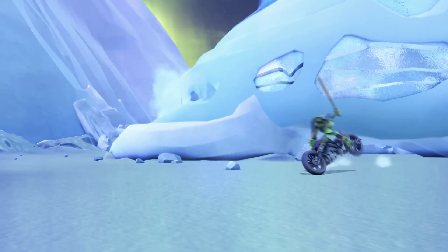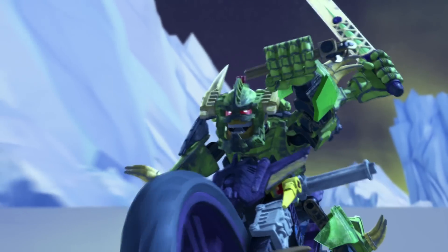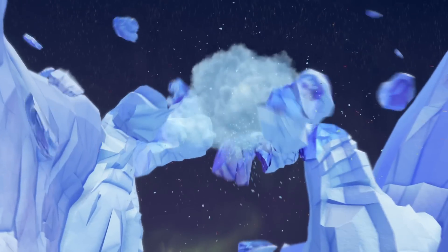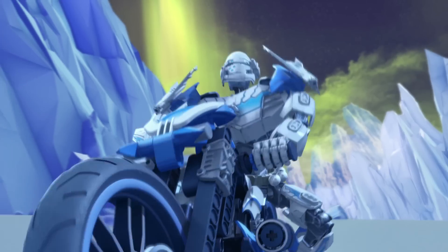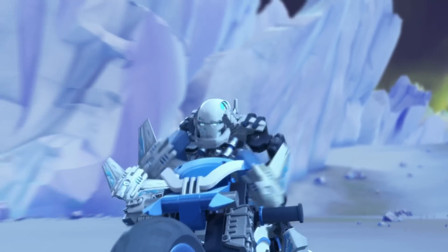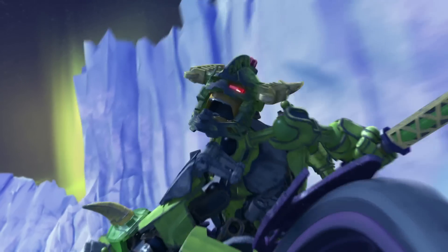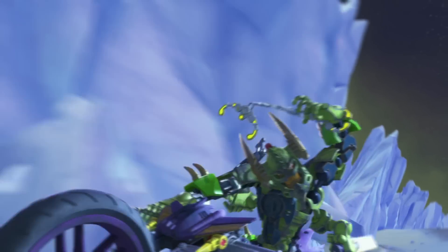Whoa! Hey! Whoa! Whoa! Whoa! Whoa! Whoa! Ahhhh! What? Ah!